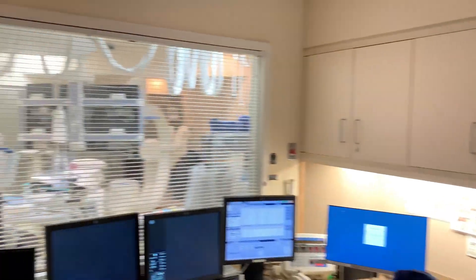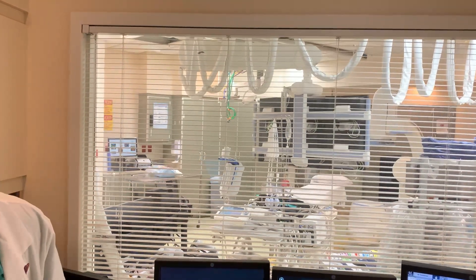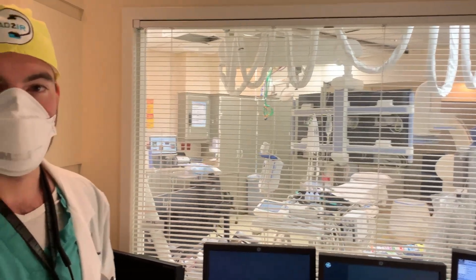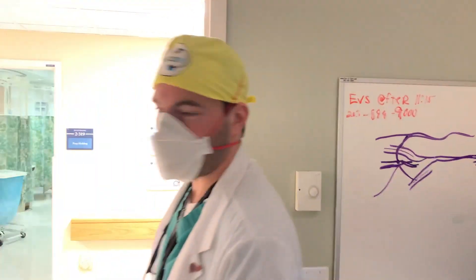Just briefly, that's the other control room. Here we have two more procedure rooms, which are a little bit smaller. Over here we have GE equipment as opposed to Philips in the other rooms. There's not too much going on here right now — we're just turning over the rooms.